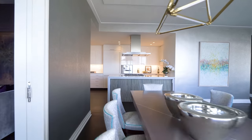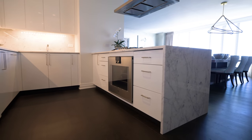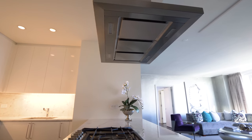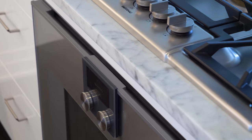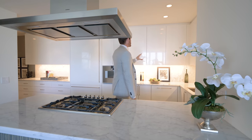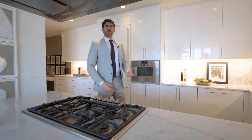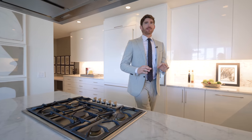Right off of the dining room, here we have the gourmet kitchen. Calcutta marble waterfall island down to the floor. We have Gaggenau appliances, chef's hood, six burner stovetop, oven below. And we have white lacquer on the cabinets, which really adds to that elevated, luxurious feel. That's the theme of this apartment — a very white glove apartment.